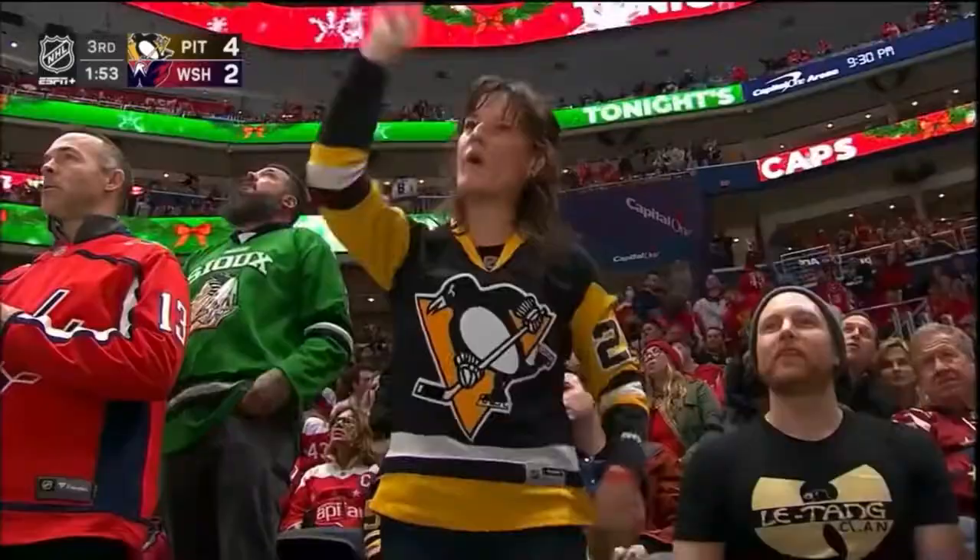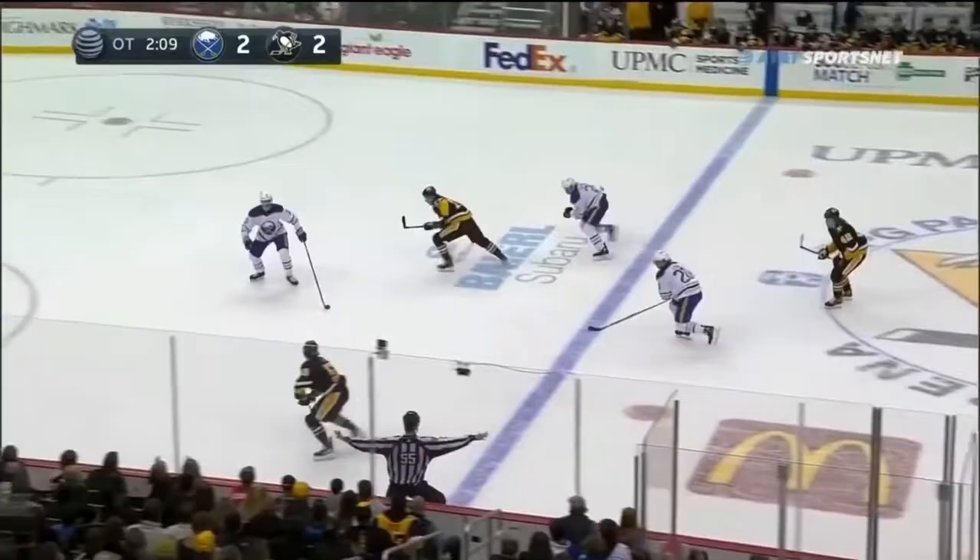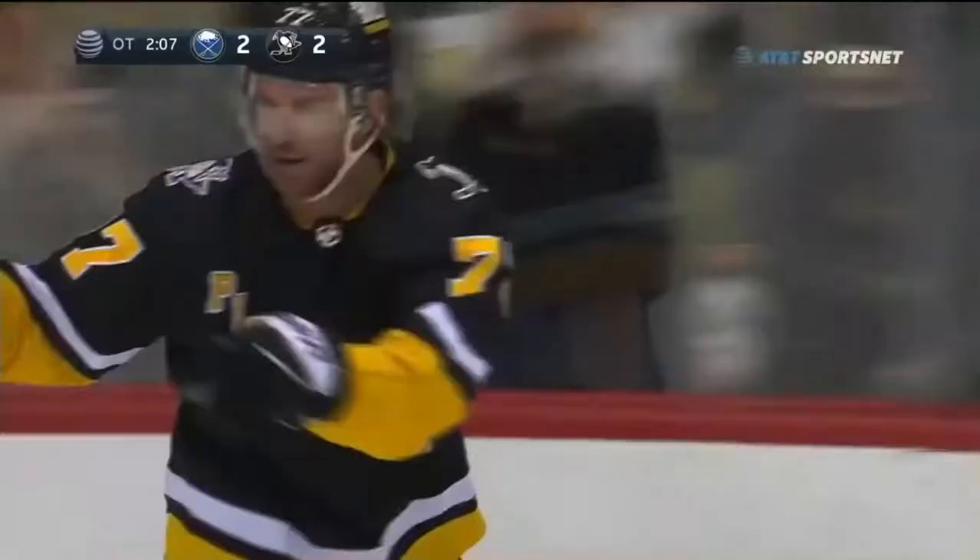Carter against Cody Eakin. Face-off percentage leaders from both teams. Carter 1-2 on 1. LeTang with Carter — goes there, he scores! Jeff Carter brings the house down. 3-2 — overtime winner for the block.